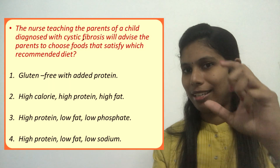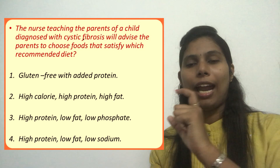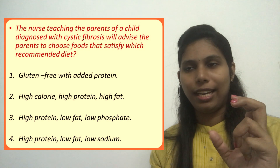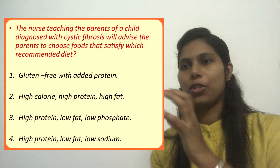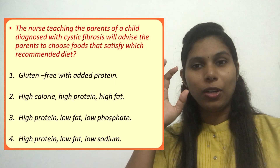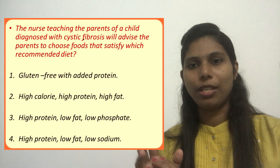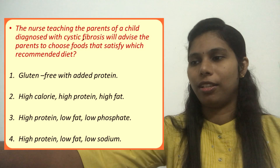It's a simple question, but we should have an idea about cystic fibrosis before picking the correct answer. The options are: Option 1 — gluten-free with added protein; Option 2 — high calorie, high protein, high fat; Option 3 — high protein, low fat, low phosphate diet; Option 4 — high protein, low fat, low sodium diet. Some of you may already have the answer, but we'll review cystic fibrosis first.